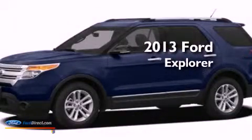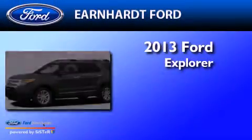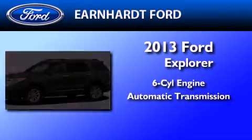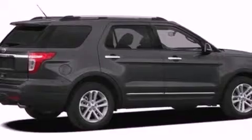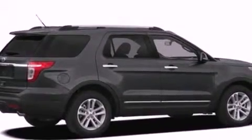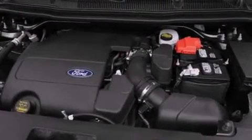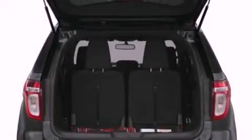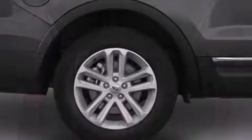This is a brand new 2013 Ford Explorer. It features a six-cylinder engine and an automatic transmission. Features include a double wishbone independent front suspension, a low tire pressure indicator, traction control and stability control systems, a six-speaker audio system, and a four-wheel independent suspension.